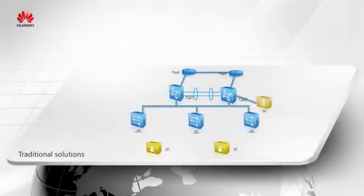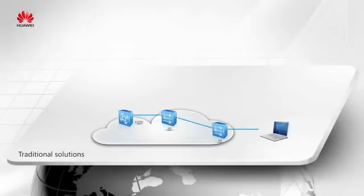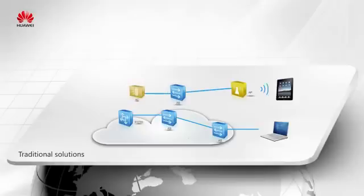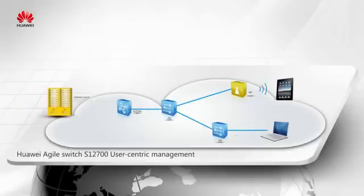In the existing network deployment, wireless networks are overlaid on wired ones. Policy control and network management must be performed separately, which increases overall OPEX. Unified management is achieved using Huawei's S12-700, converting the two overlaid networks into one.